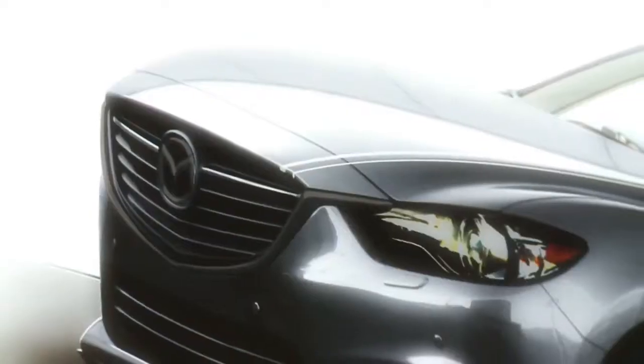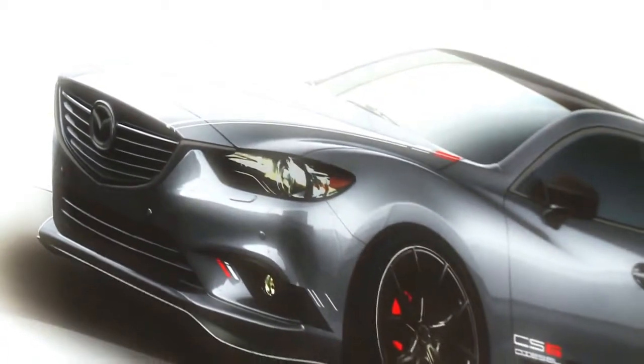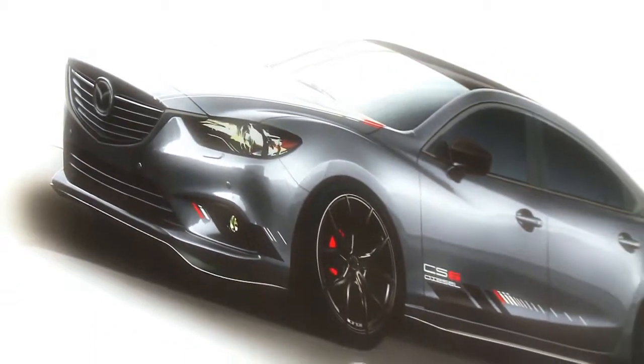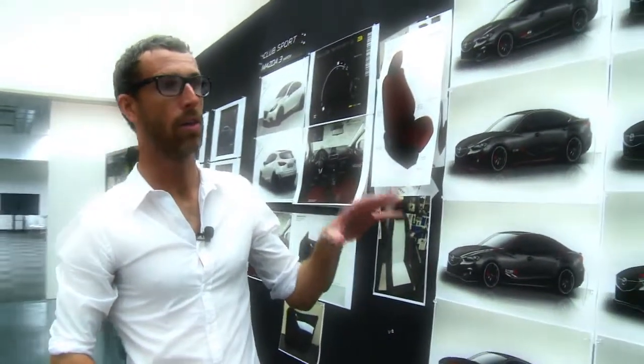And some of them were maybe a bit too simple and subtle — just not quite enough to really set it apart from the normal Mazda 6. So that's kind of how we got to the graphics that you see on the car now.